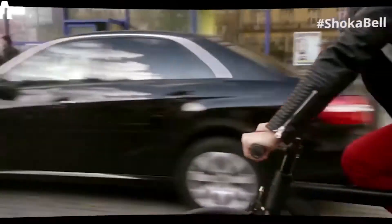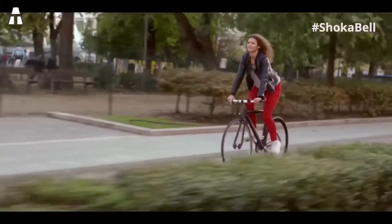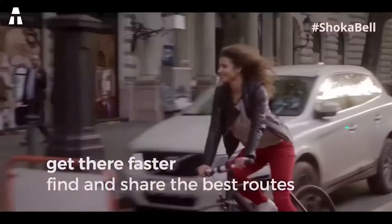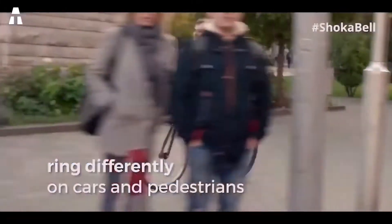However, instead of using just one sound, you have the choice between 8 different sounds, each suitable for a different situation. Cleverly, the volume will adjust automatically based on what's going on around you — it is therefore not necessary to blow up the eardrums of a pedestrian when you pass by. When necessary, the Shoka Bell will emit twice the sound of an ordinary biking horn. You can even create your own sounds, and it's all controlled by a simple joystick.